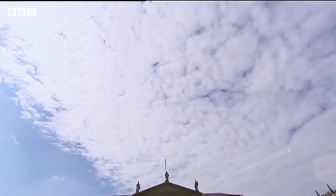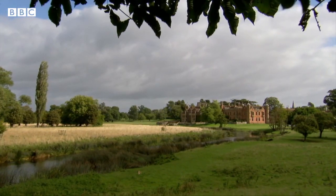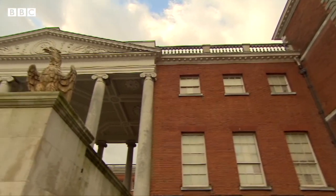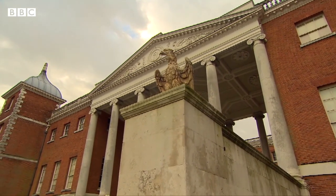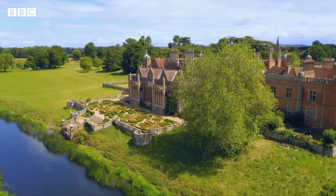Kedleston Hall is one of 500 properties managed by the National Trust charity in the UK. Recently, the Trust revealed in a new report that 93 of its stately homes were either linked to colonialism or slavery, with some of these even having Indian colonial connections.